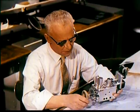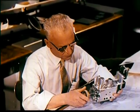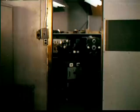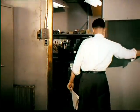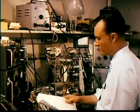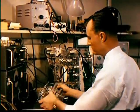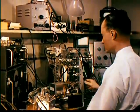Only after proving conclusively that they can function effectively under conditions far worse than those they will be subjected to in the average home are electrical components okayed for production. Tuners are being developed and improved upon in a special laboratory, where highly specialized work takes place inside individual cages designed to screen out electrical interference. Prototype tuners are carefully studied to make certain they meet the high standards established by RCA Victor.